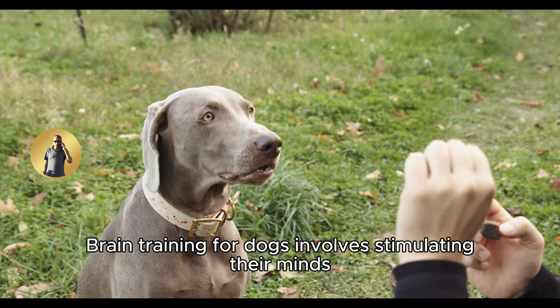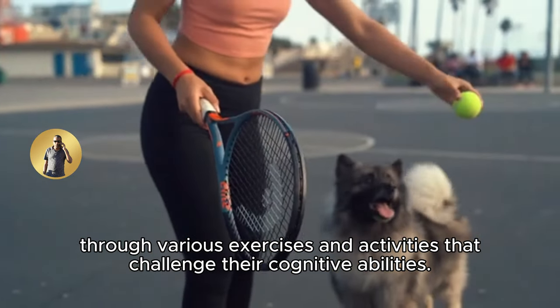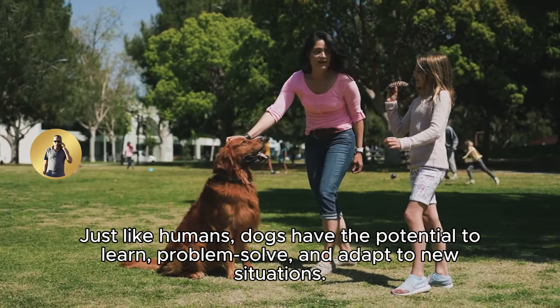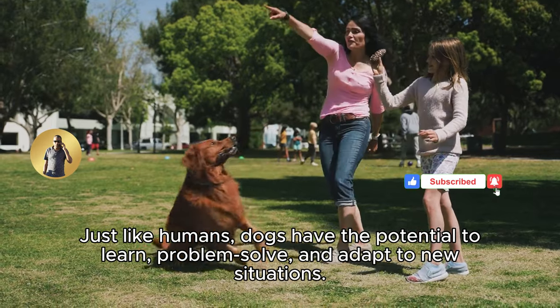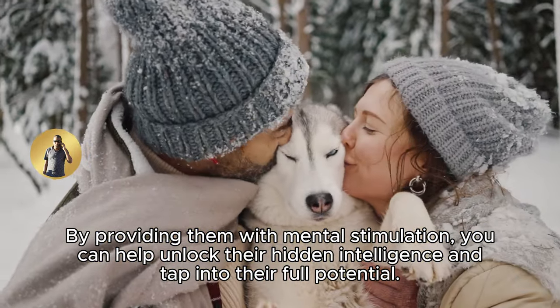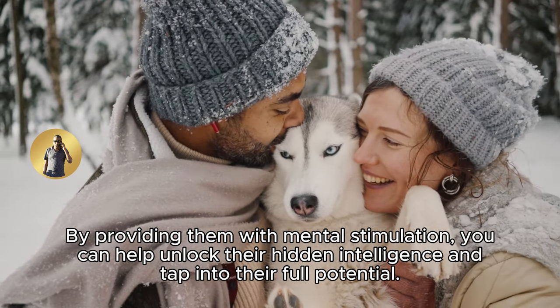Brain training for dogs involves stimulating their minds through various exercises and activities that challenge their cognitive abilities. Just like humans, dogs have the potential to learn, problem-solve, and adapt to new situations. By providing them with mental stimulation, you can help unlock their hidden intelligence and tap into their full potential.